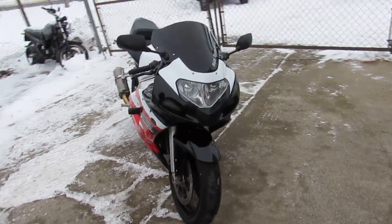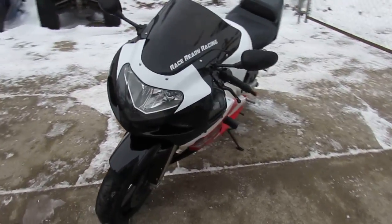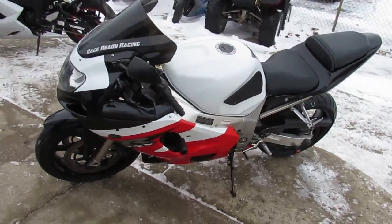Guaranteed financing for everyone. Like us on Facebook and don't forget to subscribe to our YouTube channel so you can see all the bikes as they come into our showroom. Thanks for checking out my video.